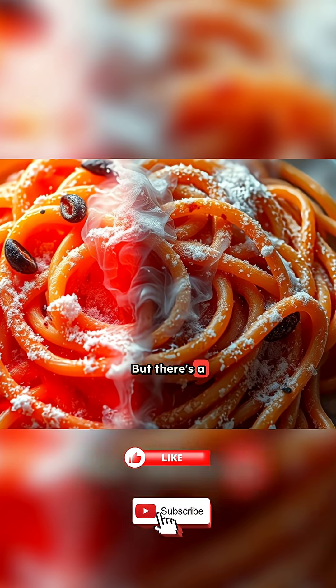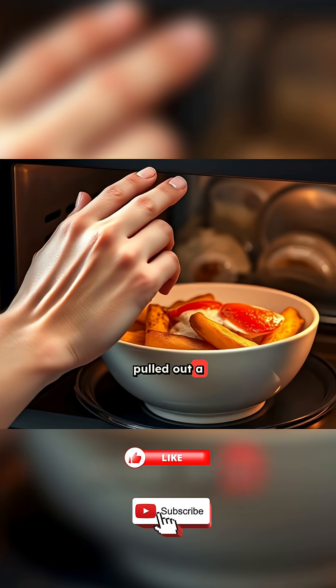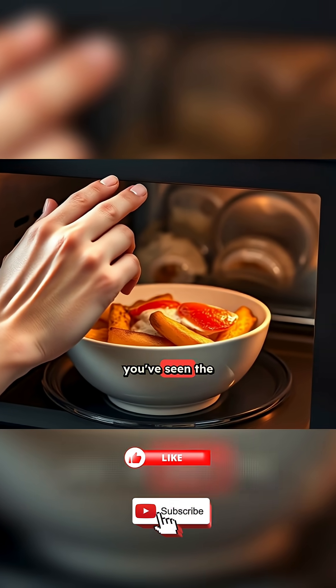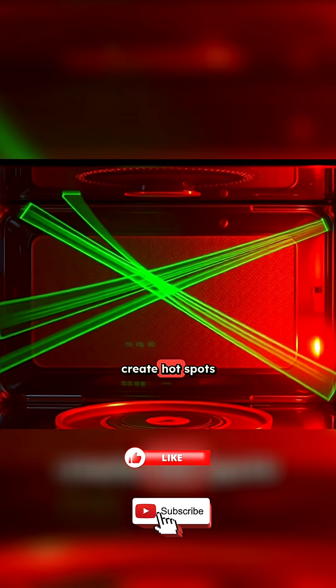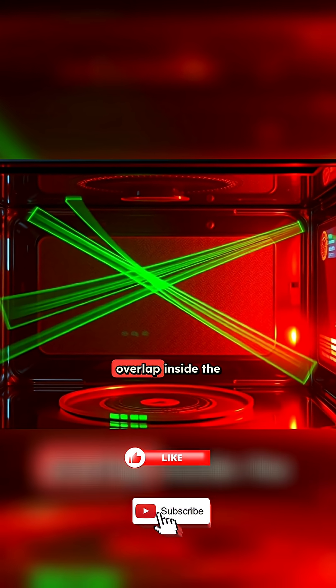Getting the molecules directly. But there's a catch. Microwaves don't heat perfectly evenly. If you've ever pulled out a dish that's scorching hot in one spot but still cold in another, you've seen the problem. The waves can create hot spots and cold spots depending on how they bounce and overlap inside the oven.